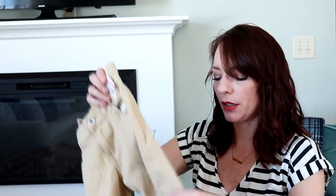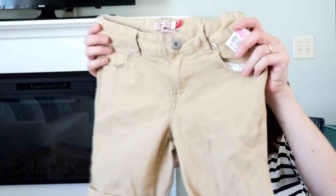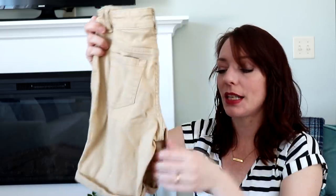Now for my Goodwill finds. I got a few things for my daughter Josie — I went on Thursday, which is half-off kids day. These shorts were $3.99 so I paid $2 for them. They're the SO brand from Kohl's, just in her size for this summer, which is great because she really needs shorts.